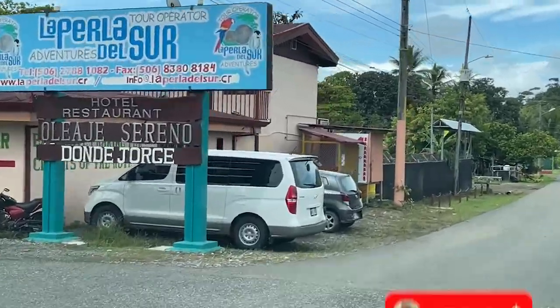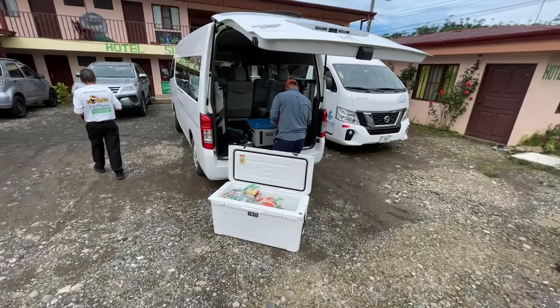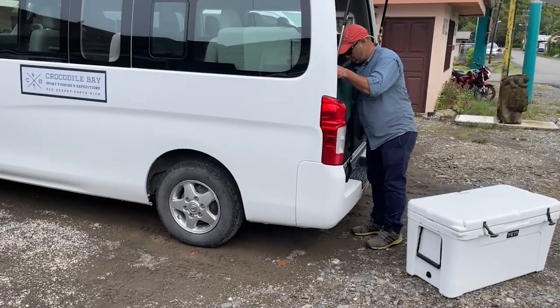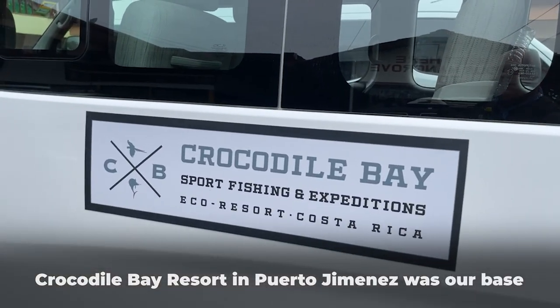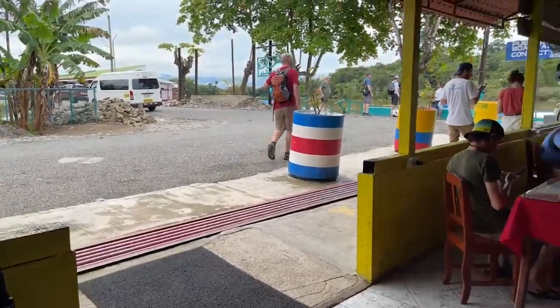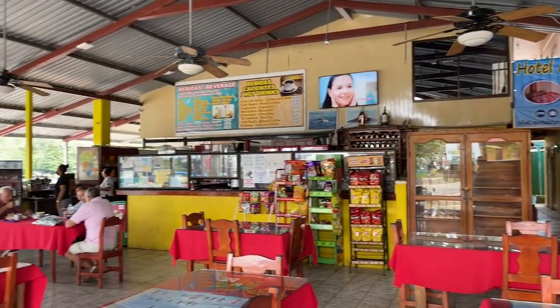The resort where we stay provides a huge cooler chock full of goodies for us to enjoy throughout the day. We just got to the start of the Sierpe River cruise and came in our Crocodile Bay van. This restaurant is a great meeting point for everyone to find their boats, have a little lunch, have a drink, use the bathrooms.